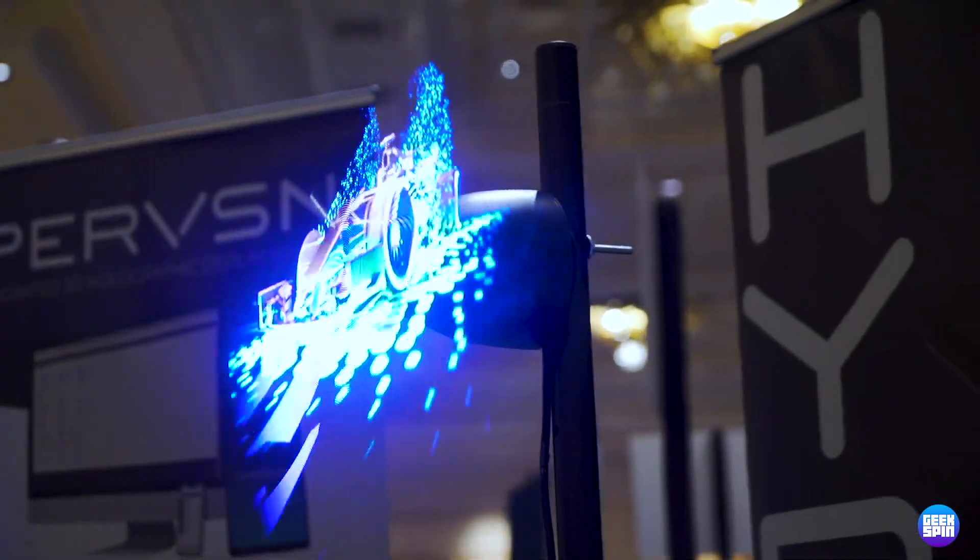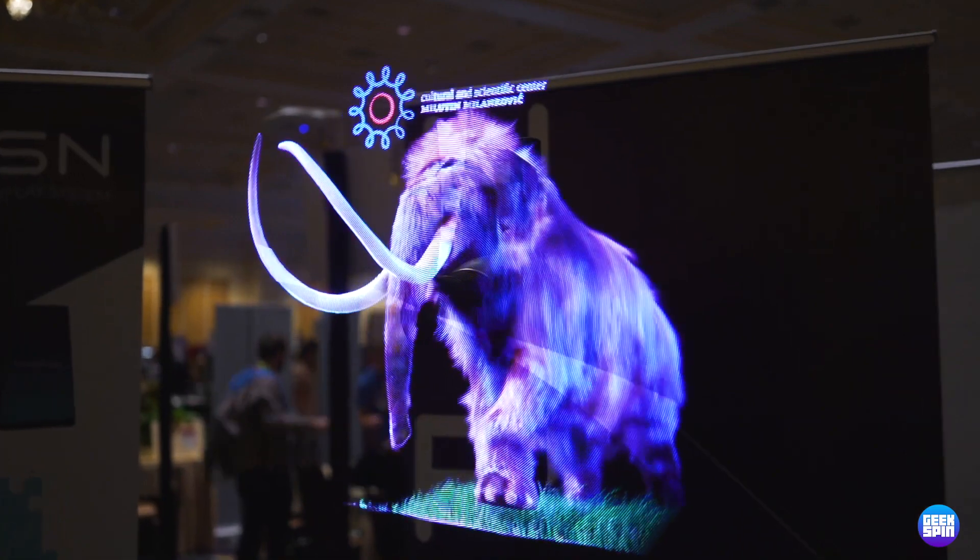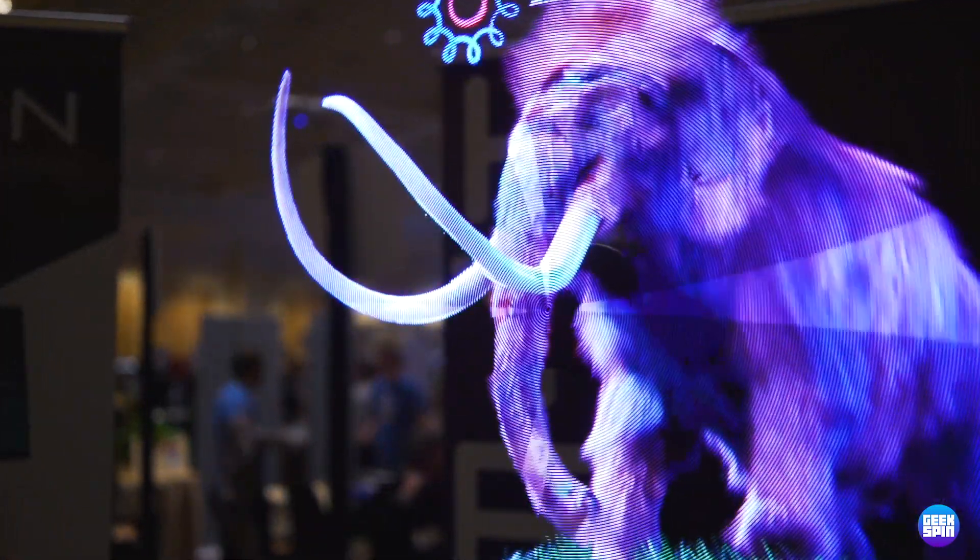Help me, Obi-Wan. We're here at CES and we're checking out one of the coolest things that I've seen on the show floor so far, and it's from Hyper Vision. It's pretty much the closest thing that I've ever seen to a real-life hologram.